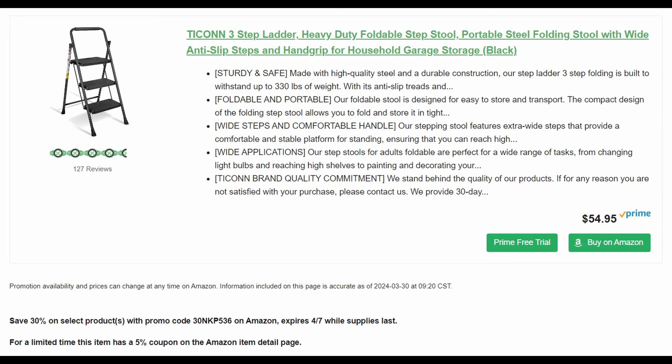Three-step ladder — heavy duty foldable step stool, portable steel folding stool, anti-slip steps, by Tycon. 35% off, plus a 30% promo code and a 5% coupon. Starts out at $55. You can always use a step stool — especially if you happen to be 4 feet tall, step stools come in handy often.